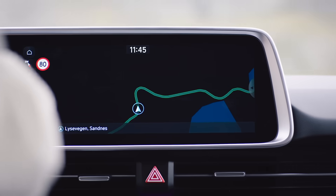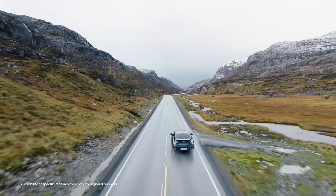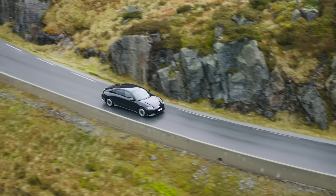Cold weather, like today, does hurt range. All battery appliances run less efficiently in the cold, including our phones. By the same token, petrol or diesel cars also use more fuel in cold weather.